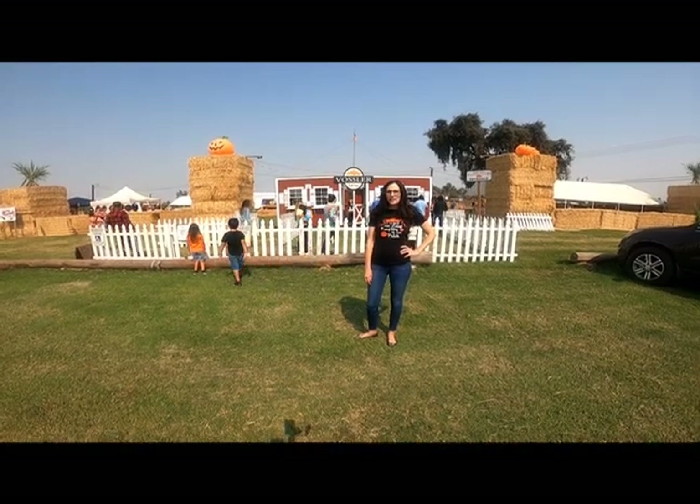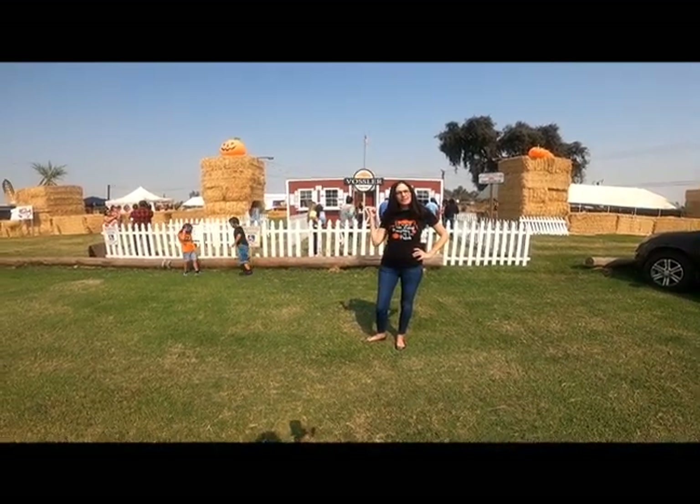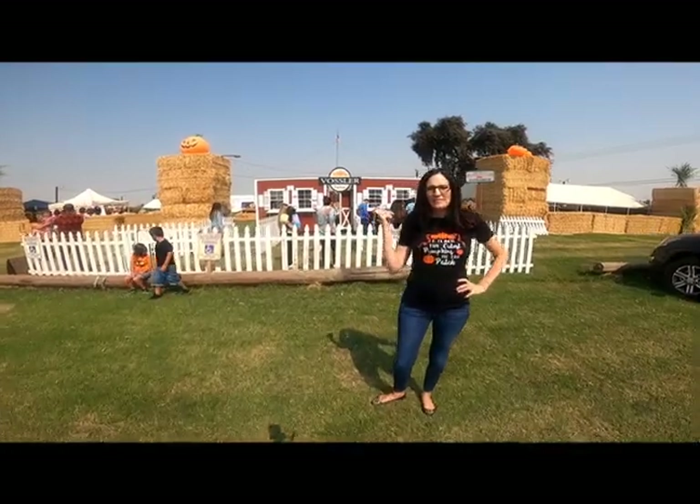Hi you guys! It's Ms. Farmer here at the pumpkin patch. We're going to be learning lots about pumpkins, so let's go on inside and check them out.